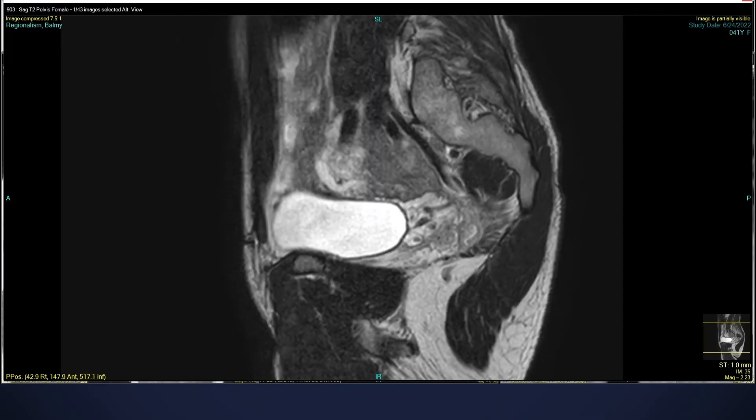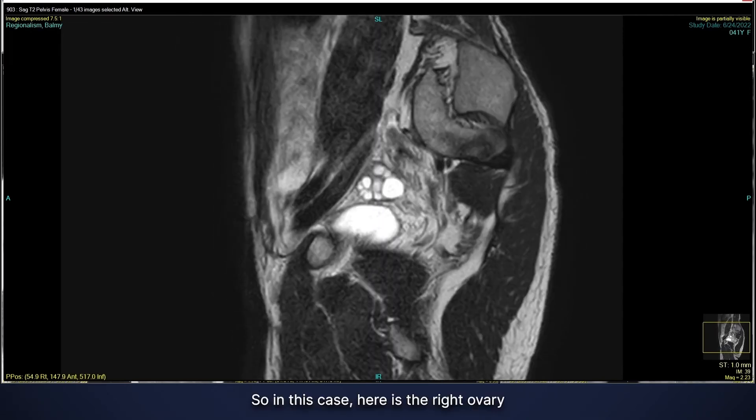Then I look at each side of the pelvis looking for the ovaries. In this case, here is the right ovary, and we see a bunch of small cysts within the ovary. These are called follicles — a normal finding that women have, and they're no concern.